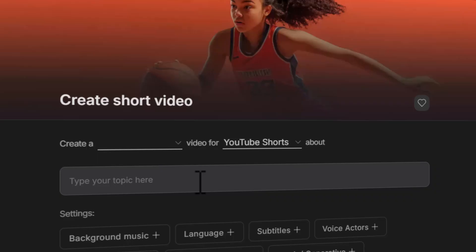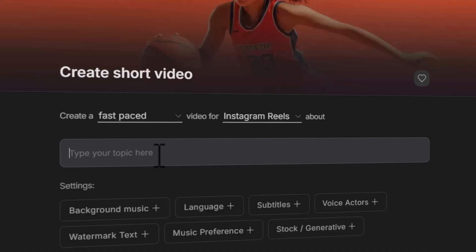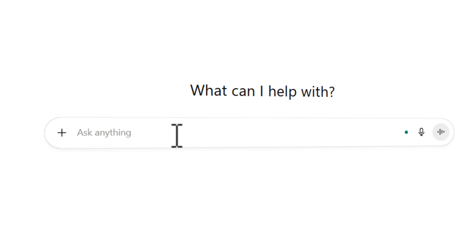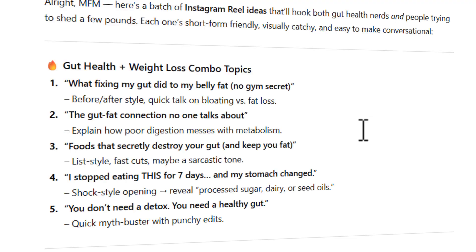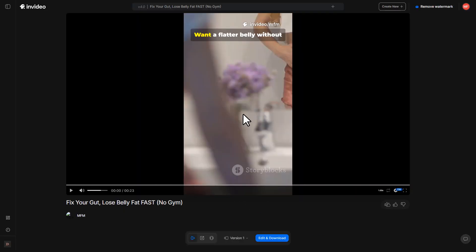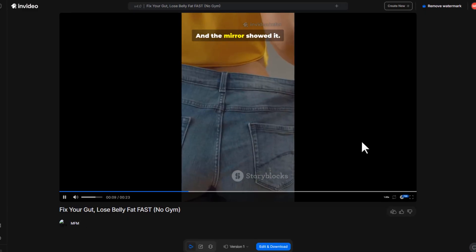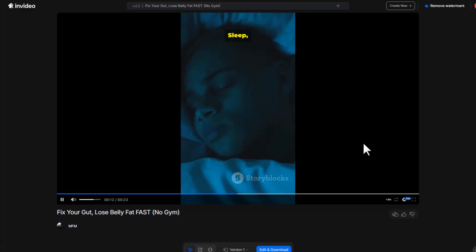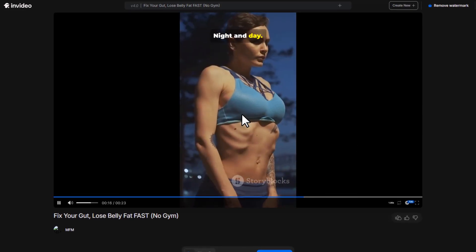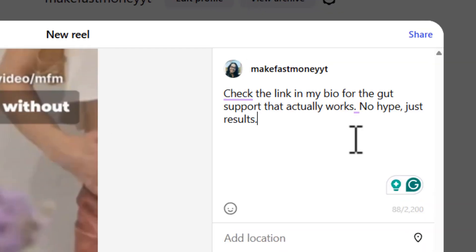Just click 'Create Short Video', select fast paste, and choose Instagram as the platform. Type in a topic — don't overthink it. Open ChatGPT and type something like 'give me Instagram Reel topics about gut health and weight loss'. Press enter, copy one of the ideas, paste it in, click Proceed, and hit 'Generate My Video'. Here's how it looks: 'Want a flatter belly without endless crunches? I healed digestion, cut bloating, balanced hormones, and the mirror showed it. It's gut-friendly food, sleep, and simple habits. Before, after — night and day. Try gut health first.' Once you've got your video, upload it to Instagram and mention to check the link in your bio.